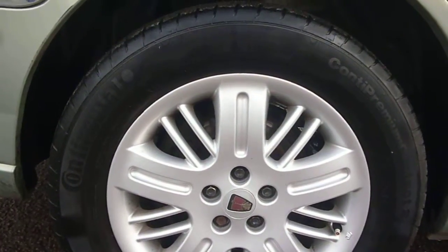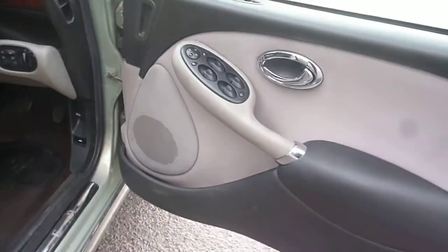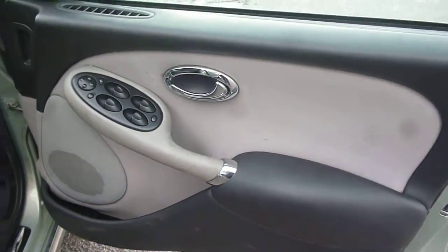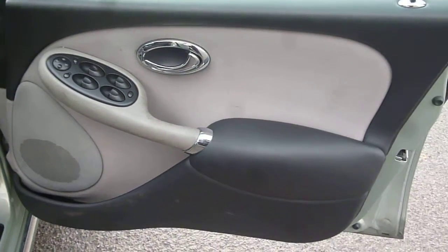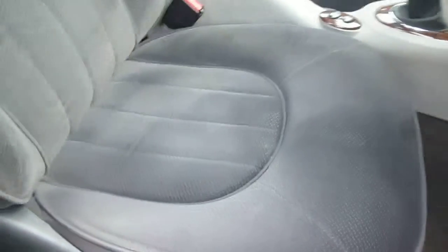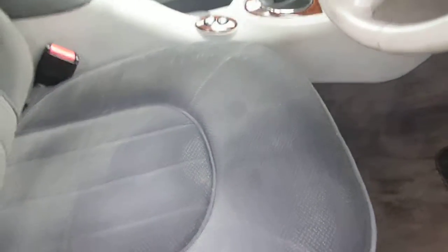The offside rear wheel is generally good. Moving into the vehicle, the electric windows and mirrors are present. The door card is generally okay but in need of a good valet. The grey cloth upholstery appears damage free and is actually in quite good condition for the vehicle's age and mileage.